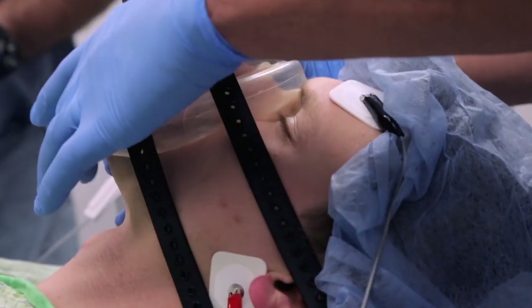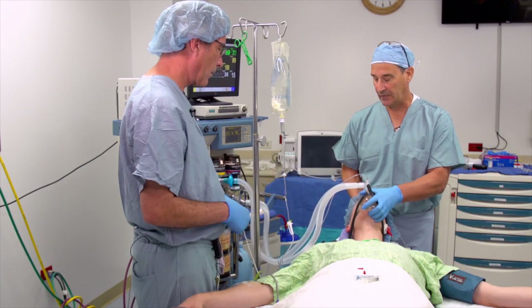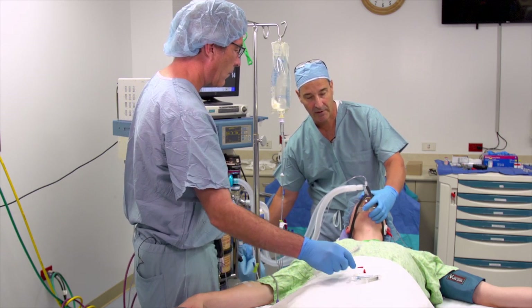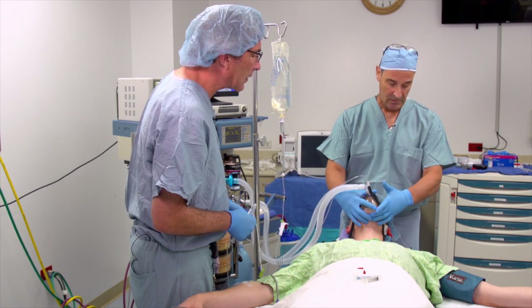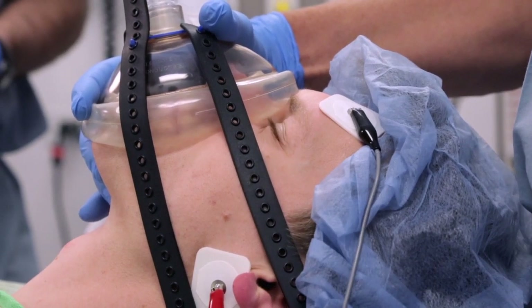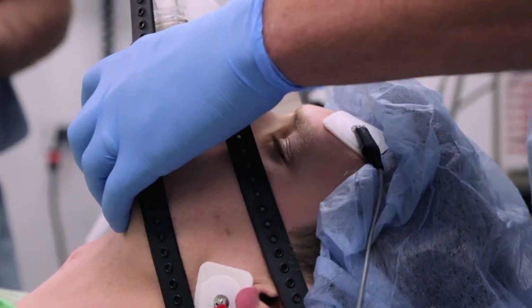You want to make sure we can ventilate — lid reflex is gone. I'm going to lift the chin and confirm I can ventilate. Excellent, good mask ventilation. Now we want to check and get our baseline measurement. I'm going to push train of four. Good — monitors are working, we have good four twitches. I'll continue to ventilate.